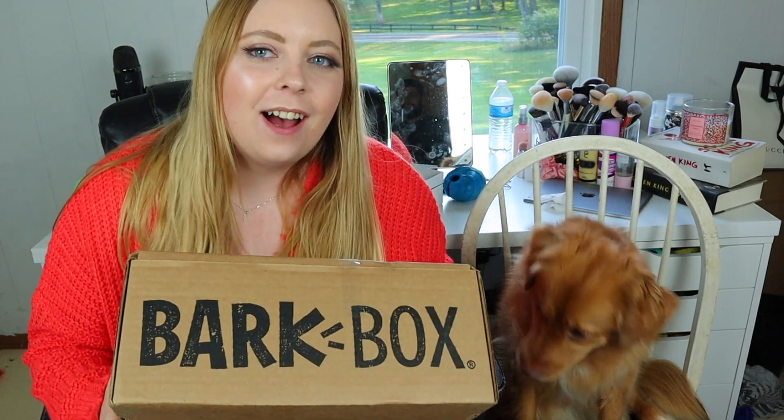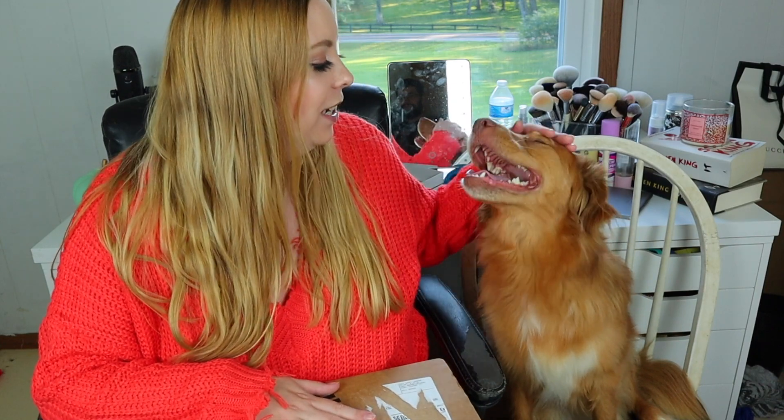Hey y'all and welcome to the video, thank you guys so much for watching and thank you for joining me today to see what Ellie got in her BarkBox for September 2020. This is the very first time I have gotten BarkBox and I feel like Miss Eleanor really deserves it, so I think she is excited about it. Her favorite toy is actually behind us.